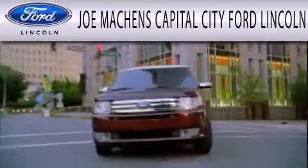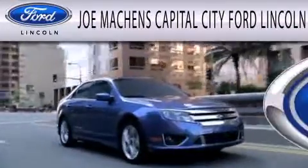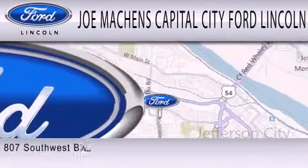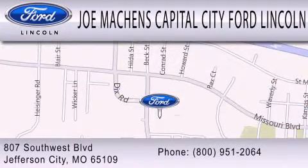Joe Machens Capital City Ford Lincoln is dedicated to doing everything possible to ensure that the experience you have selecting your next vehicle is as pleasant as possible. We're located at 807 Southwest Boulevard in Jefferson City.